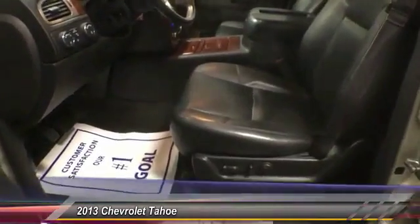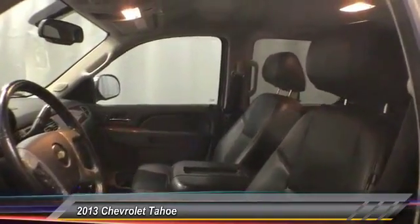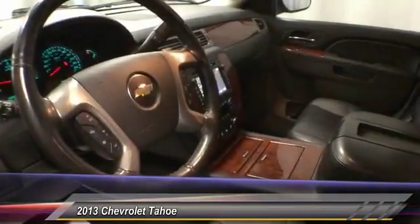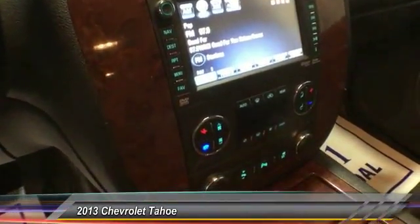Remote engine start, traction control, navigation system, Bose sound system, dual airbags, air conditioning, four-wheel disc brakes, universal garage door opener, rear window defroster, CD player.